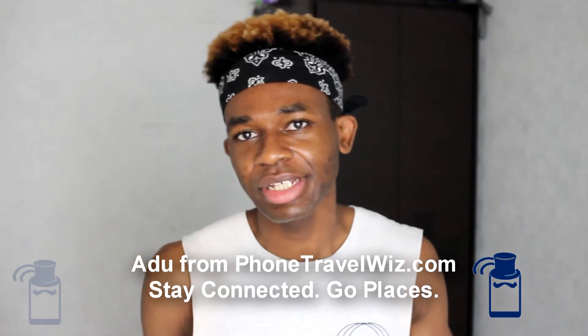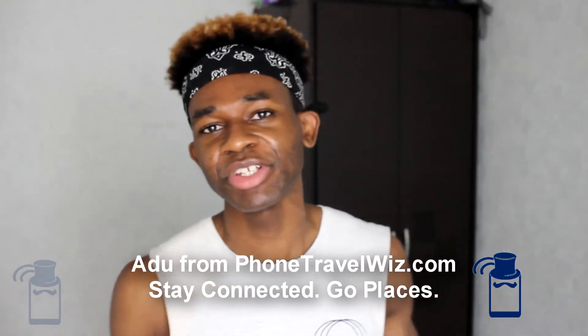So you want to get yourself a SIM card in Namibia — you want to know how to get it, SIM card prices, the operators. You came to the right place because I will tell you how you can get yourself a SIM card in Namibia. Hi, this is Odoo for Phone Travelers, where we talk about everything related to traveling with your phone, such as buying a SIM card in Namibia.